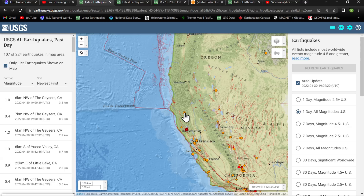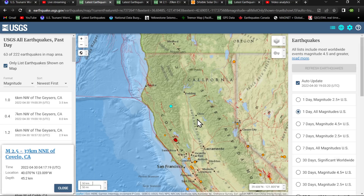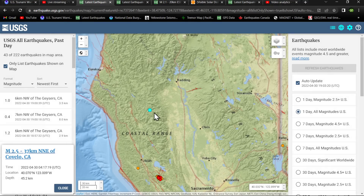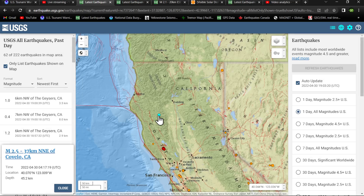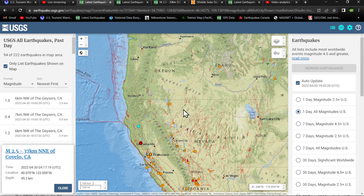A little bit of activity up north — a 2.5 outside of Covalo. This one's pretty deep at 45 kilometers, kind of down where the Cascadia subduction zone is on the southern end. The Cascadia dips underneath the North American plate, and I'd say the cutoff point is right around the Red Bluff/Corning area. So deeper movement there at the levels where subduction is taking place along the Cascadia.